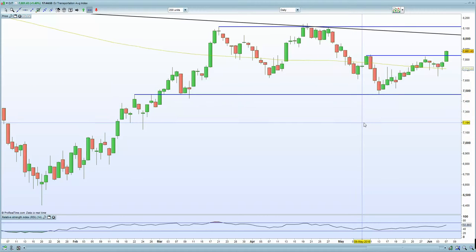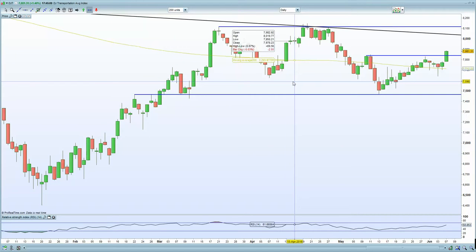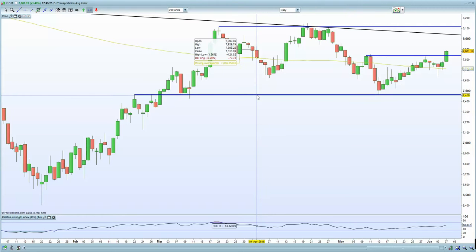Going back to the transportation index — even with oil prices moving higher up to $50, the transportation index is moving higher as well, which is usually the opposite way around. We are lacking any real fundamental strength or news supporting this potential recovery. German data has been weak over the last few days, although European GDP was actually on the stronger side, so some credit needs to be given there. But regardless, it certainly seems perplexing.